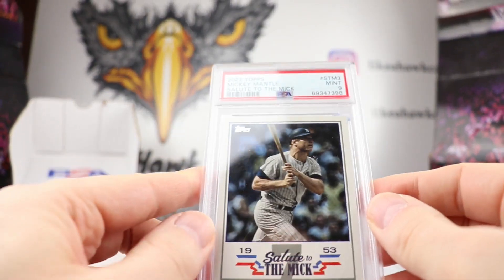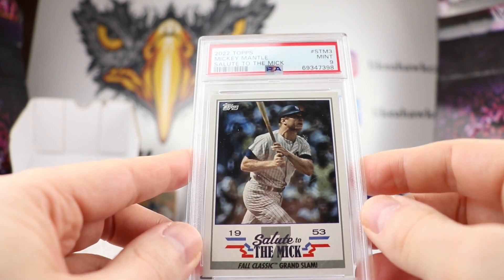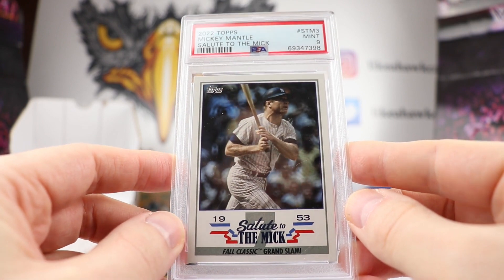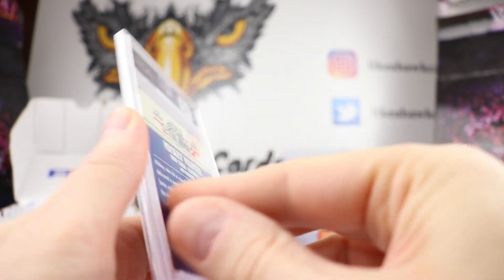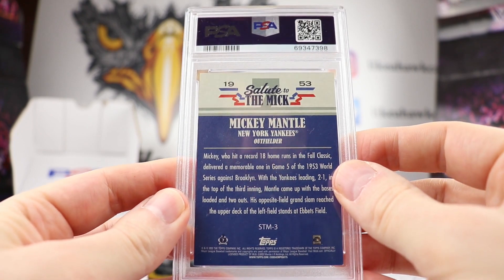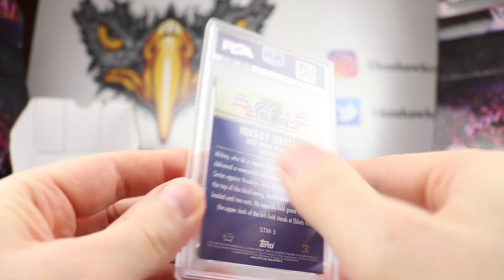We have a 2022 Topps Mickey Mantle Salute to the Mick. I guess these were insert cards — I'm not too familiar with this one either. This was a Mint 9. There's the back of that — it's kind of an old school feel to it, and the backing looks a little weathered too. Nice to get a Mint 9 out of there.